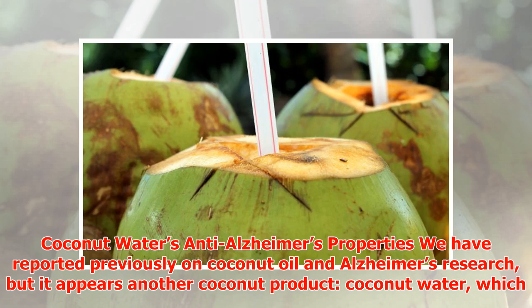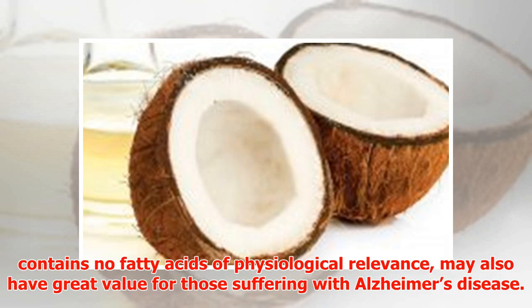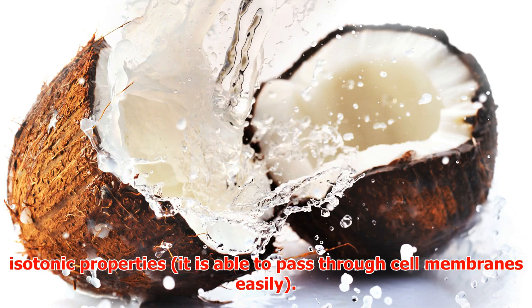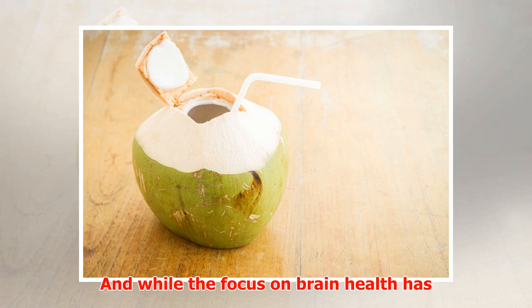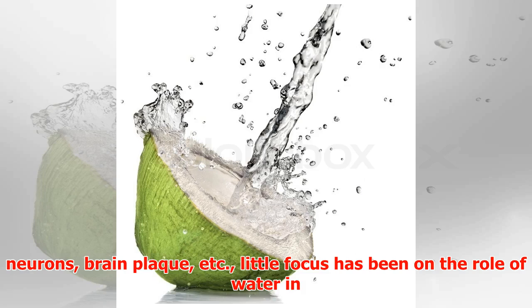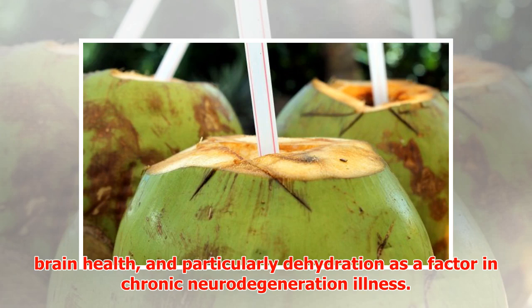Beyond coconut oil, coconut water — which contains no fatty acids of physiological relevance — may also have great value for those suffering with Alzheimer's disease. Coconut water is one of nature's best forms of hydration due to its isotonic properties; it is able to pass through cell membranes easily. While the focus on brain health has been primarily on brain structures such as neurons and plaques, little focus has been placed on the role of water in brain health.